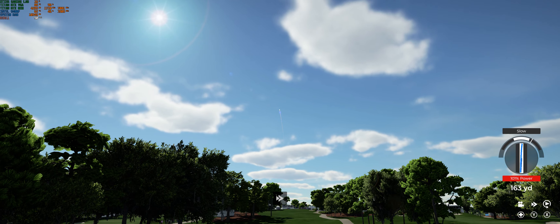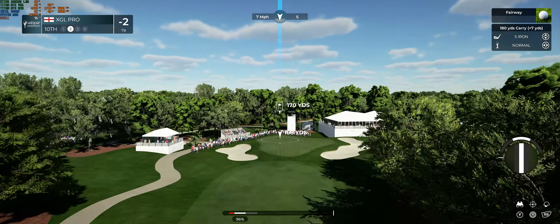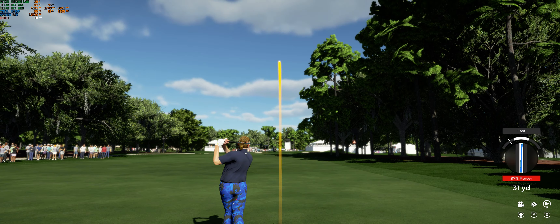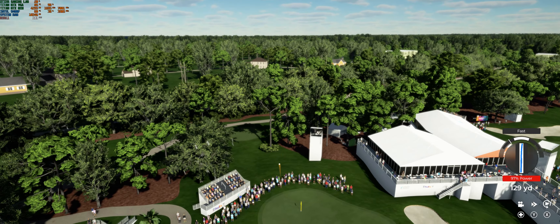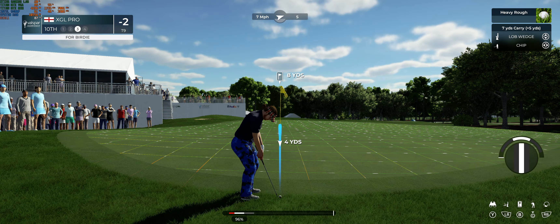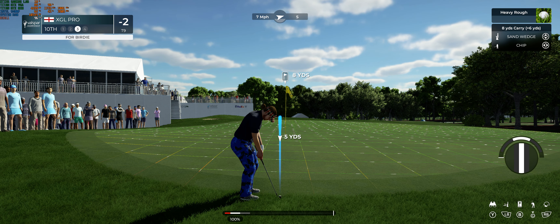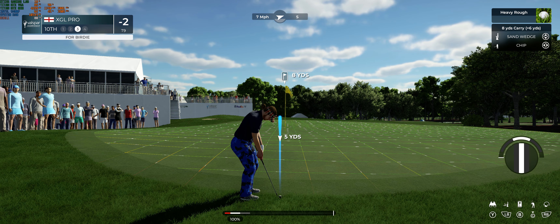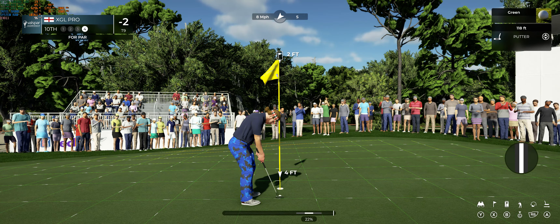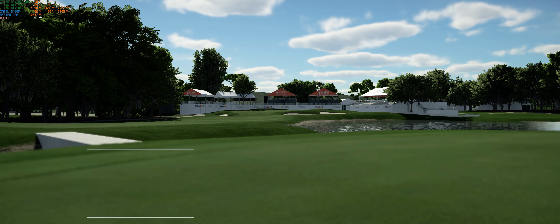Couple of birdies and a couple of bogeys — needs to get something going here today. Playing this shot from about 170 yards out, only two shots off the pace. Opting for the five iron — needs this one to kick right. That's not what they're looking for, missing it long with that approach — not a good leave. How close was that to going down? Well, I hope he makes this one — it's for par. In she goes, let's head to the next. Nicely played, moving on up the leaderboard.